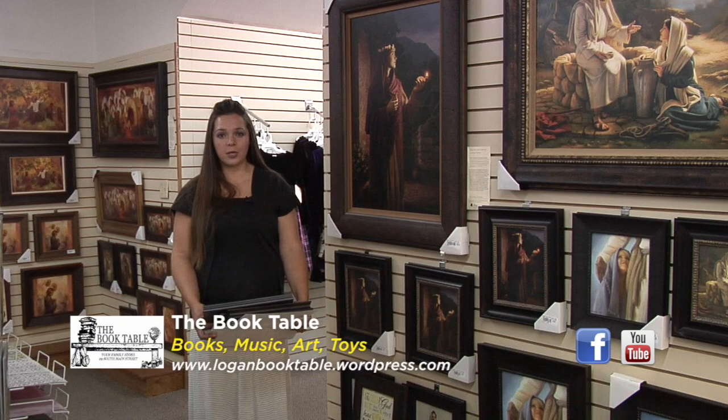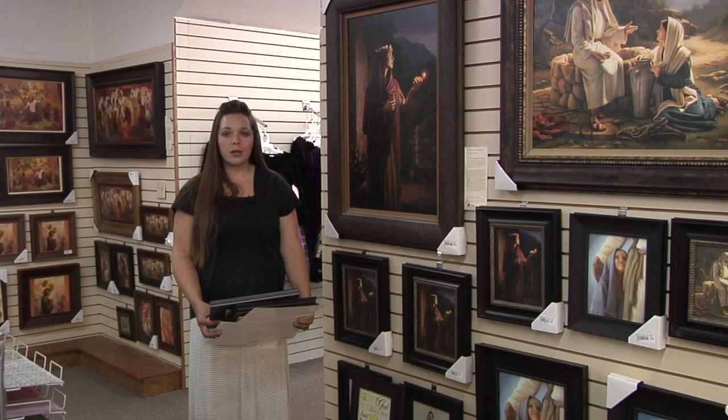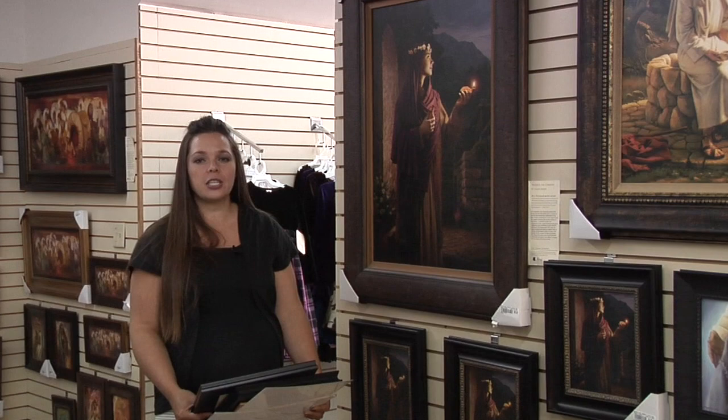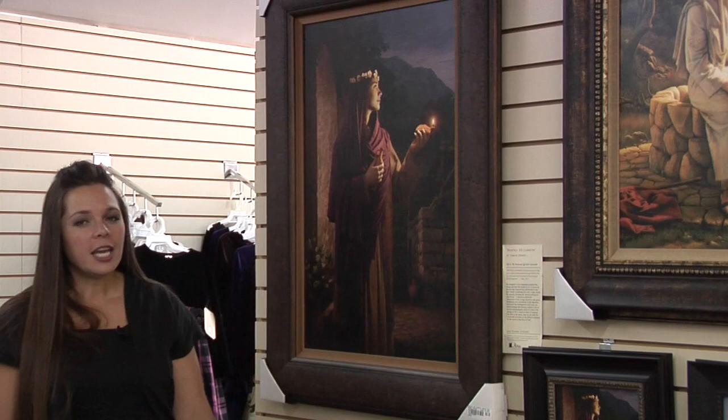I'm standing here next to one of my favorite artists. His name is Simon Dewey, and this is a print he made about the ten virgins. The reason I like Simon Dewey so much is I've met him several times — a charming man with an accent. Every picture tells a story, and he tells that story on the back of all his prints, which makes it a little bit more personal.